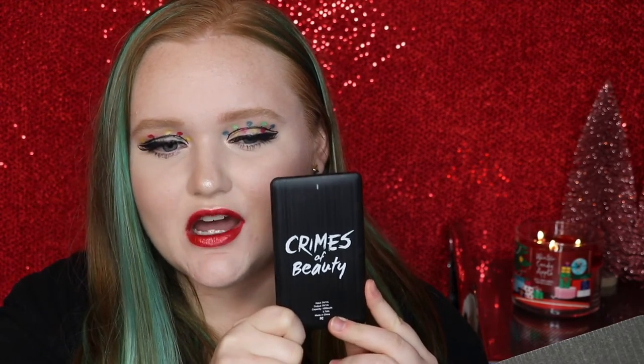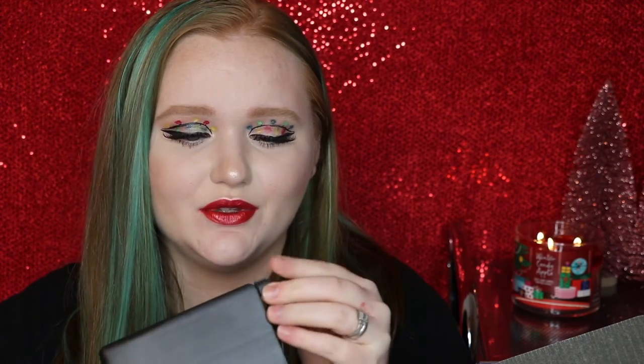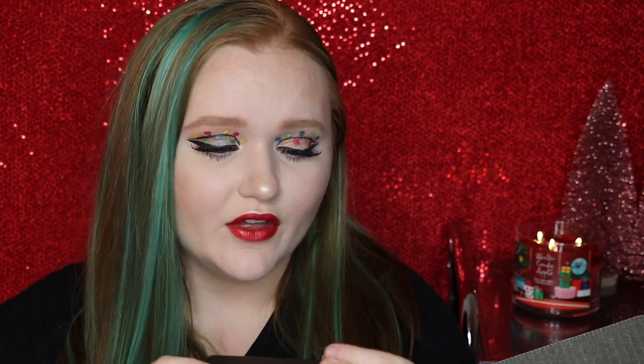The very last thing they included in this box is a little wristlet bag that says Glam AF. On the inside you have a little portable charger — you can charge it up and throw it in your purse, and whenever your phone needs a charge you can just plug it up. I also really like the little wristlet. This retails together for $22.